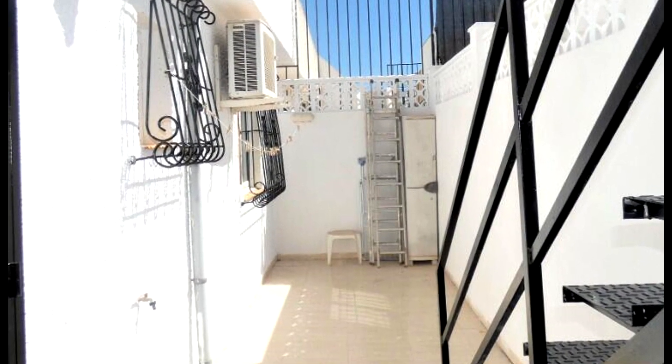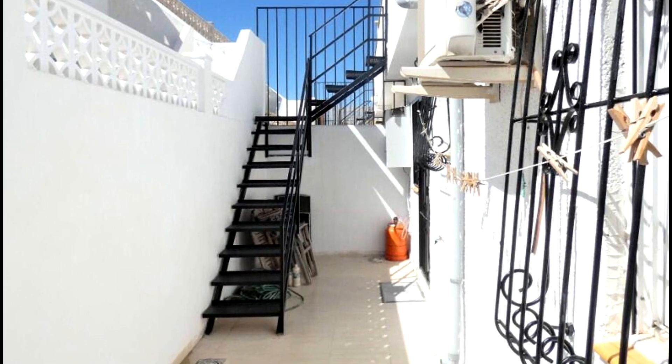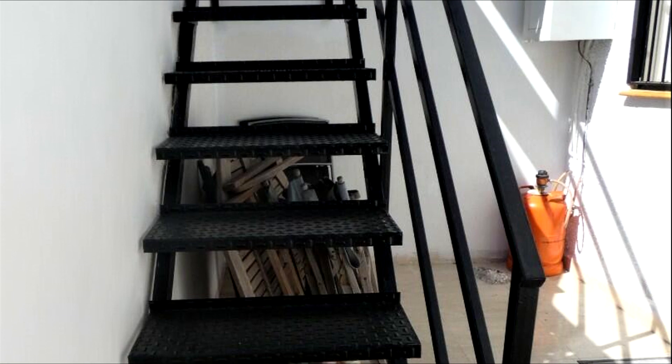The rear courtyard is a great space, with ample room for table and chairs and additional storage if required, with outdoor lighting, an outdoor water tap, and a metal staircase leading to the rooftop solarium.